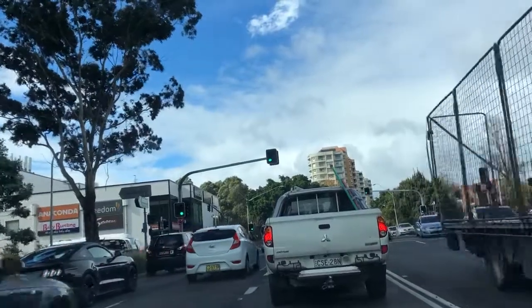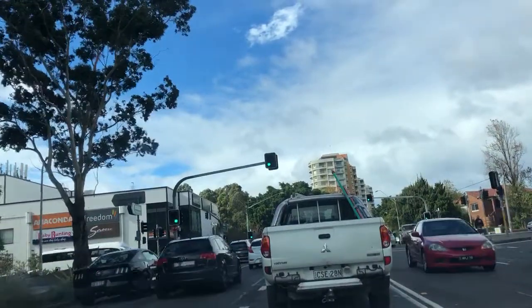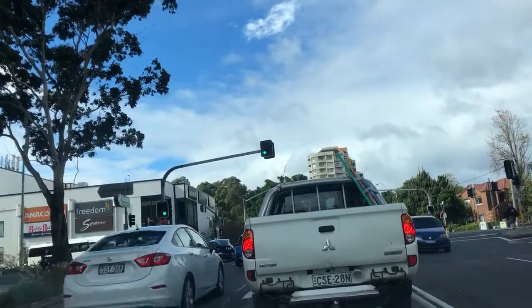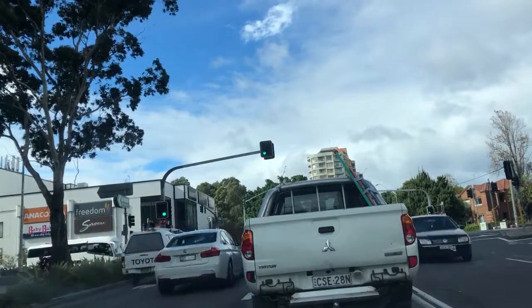Let's do some footage. We're turning right towards Botany and we're going to exercise something called a zip merger. The vehicle in front has right of way.